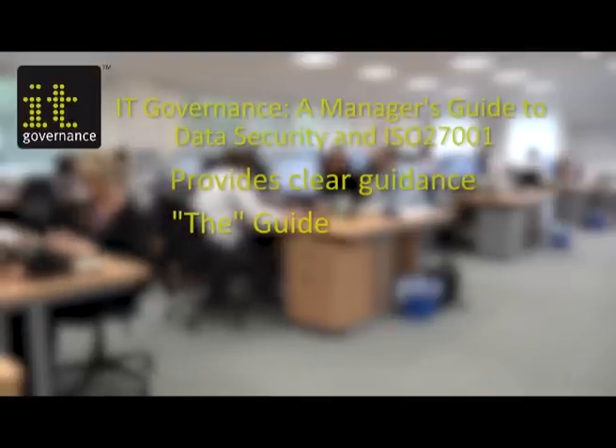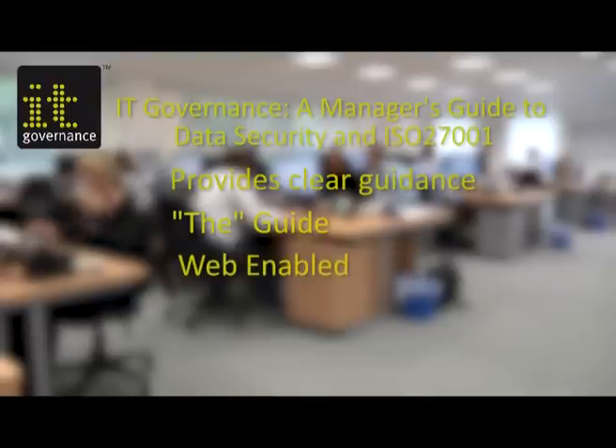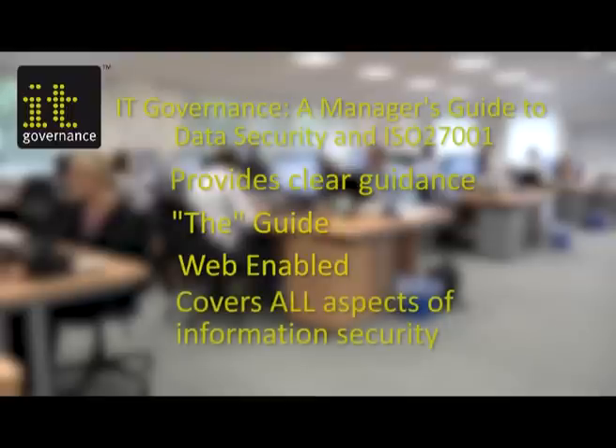That's what makes it the guide for those designing and implementing an ISMS designed to match that standard. It's also web-enabled so that you can keep up to date with key changes in implementation guidance, and it covers all aspects of data protection and information security including viruses and hackers.